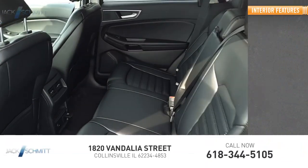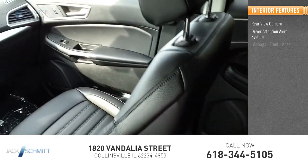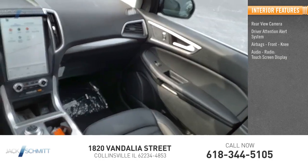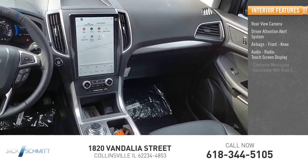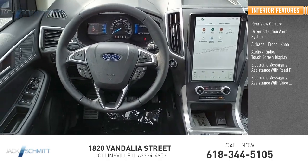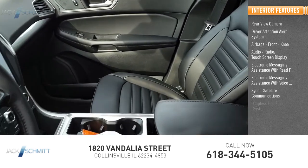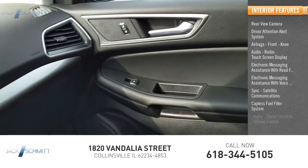Inside you'll find a rear view camera, driver attention alert system, airbags, front knee airbags, audio radio touch screen display, electronic messaging assistance with read function, electronic messaging assistance with voice recognition, sync, satellite communications, and a capless fuel filler system with audio speed-sensitive volume control.